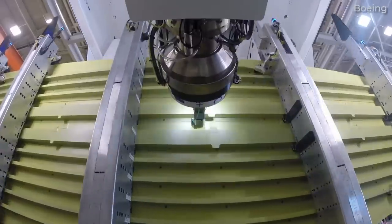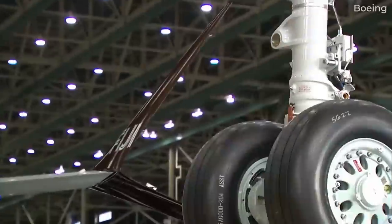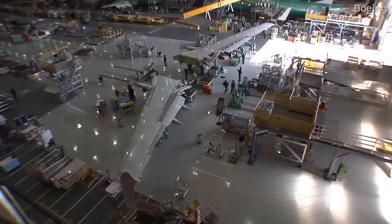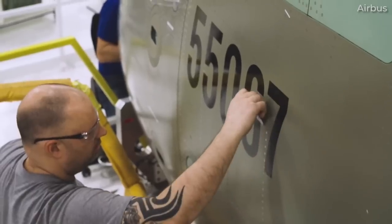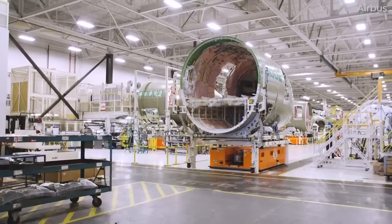Assembling a large commercial aircraft is a significant accomplishment, one that is the result of millions of parts, thousands of workers, and years of research and development. When it comes to the two largest plane makers, Airbus and Boeing, each have multiple final assembly lines or FALs to get their products put together and prepared for customers.